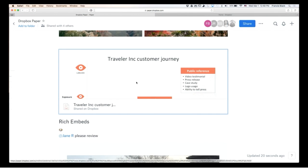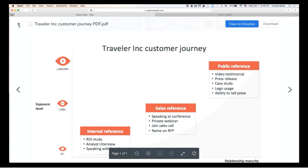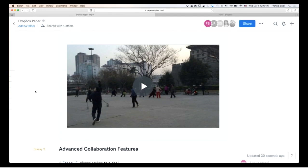Somebody else could add or comment on that. Here's an example of a PDF document — you could put this in here as part of a central single workspace for everybody to input their information. And then even videos — I won't play it, but I actually have a video embedded in here.